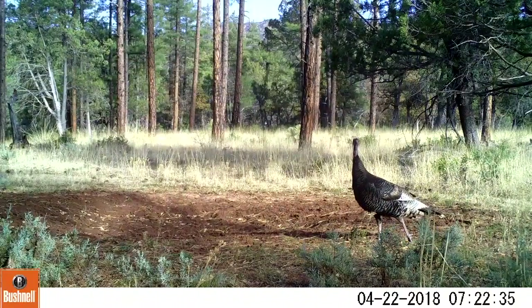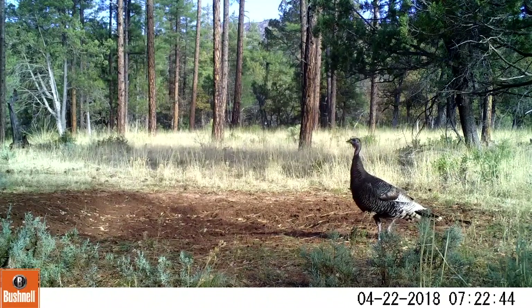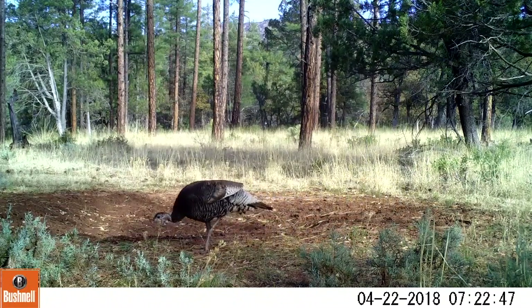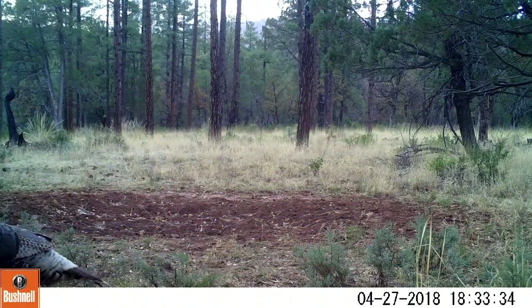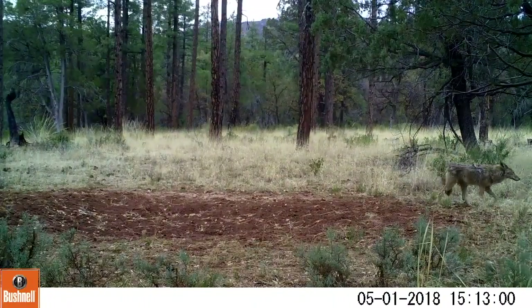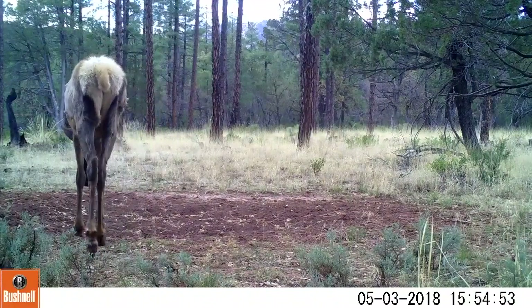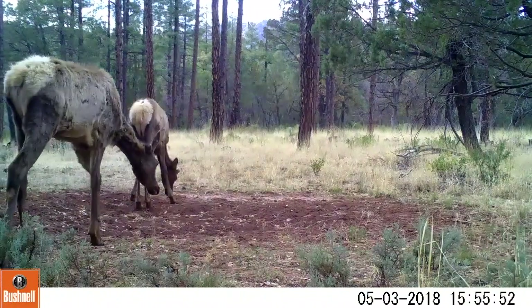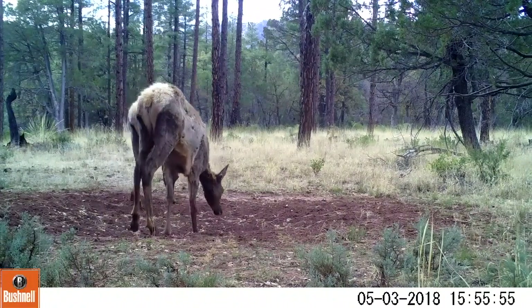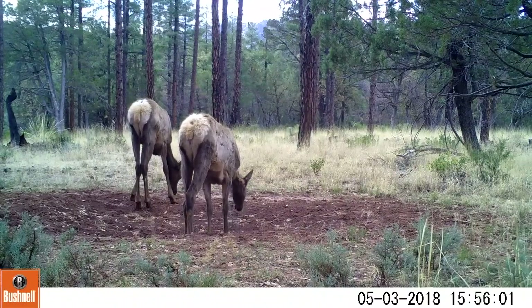Hello everybody, I am finally back with my trail cameras. The National Forest was closed for almost two and a half, three months, so I haven't been back to these cameras for several months. Here we have a turkey coming in. I was hoping to get some young turkeys sometime, but I still never have done that. It was a coyote. It's been really, really dry, but the animals still seem to come into these water holes. So there was a lot of fire danger, so they closed the forest, and finally I was able to get back to these cameras. This is the first camera that I came back to.